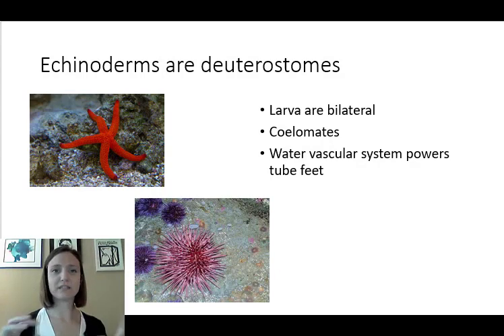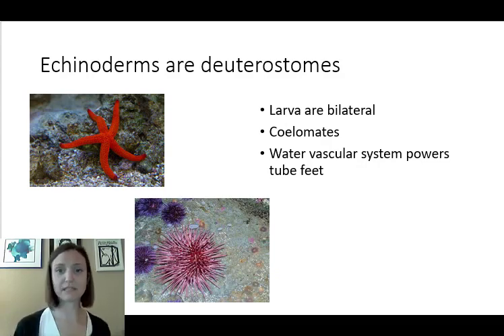They do not have a centralized nervous system like we think of in arthropods or chordates. They have a ring of nerves in their central disc that extends out through each of their arms or throughout the rest of their test — their shell. That central nervous system coordinates the movements of their water vascular system, which powers their tube feet that they use to crawl around. They bring water into their bodies and use water pressure, controlled by muscles, to coordinate their movements.